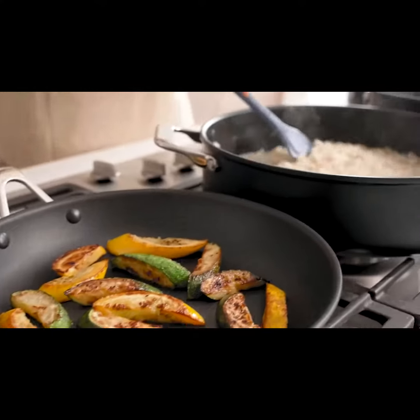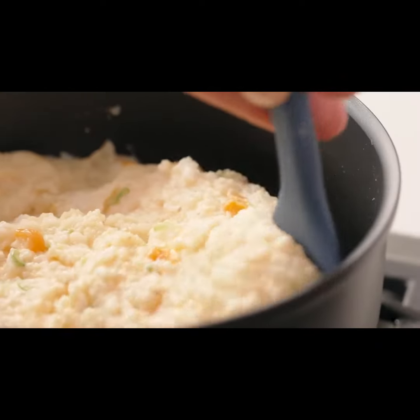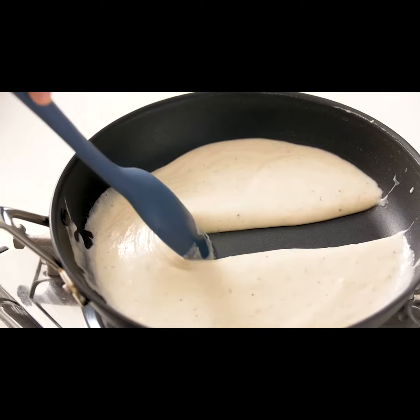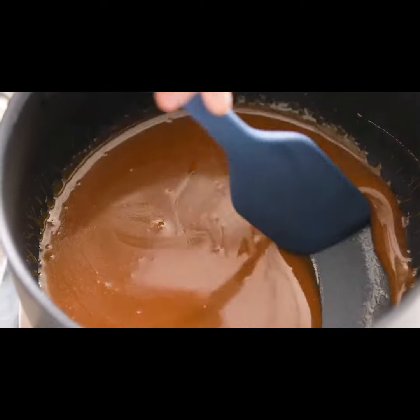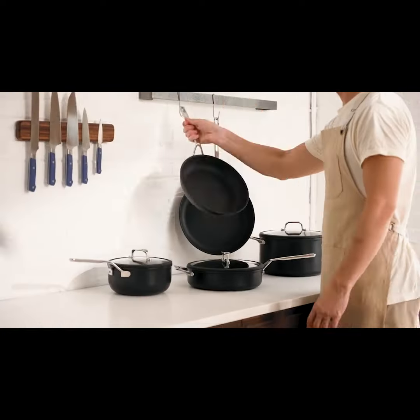All in all, we've pushed the envelope even further with our non-stick cookware and we're so excited to share it with you. But first, we need your help. Your pledge will help make Misen non-stick cookware a reality. So from all of us at Misen, thank you and happy cooking.